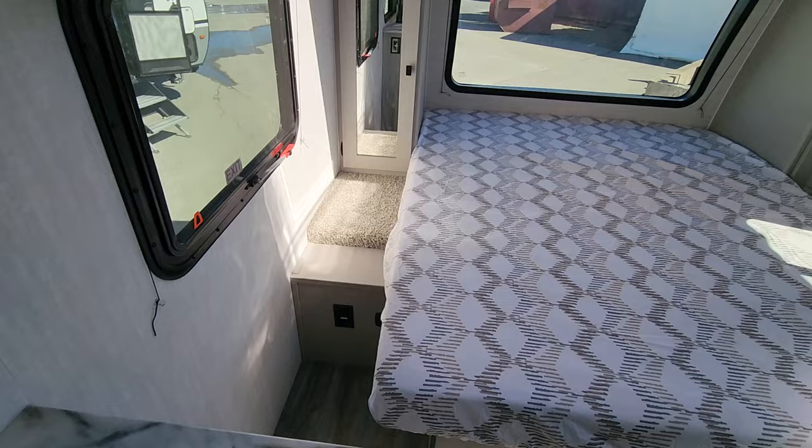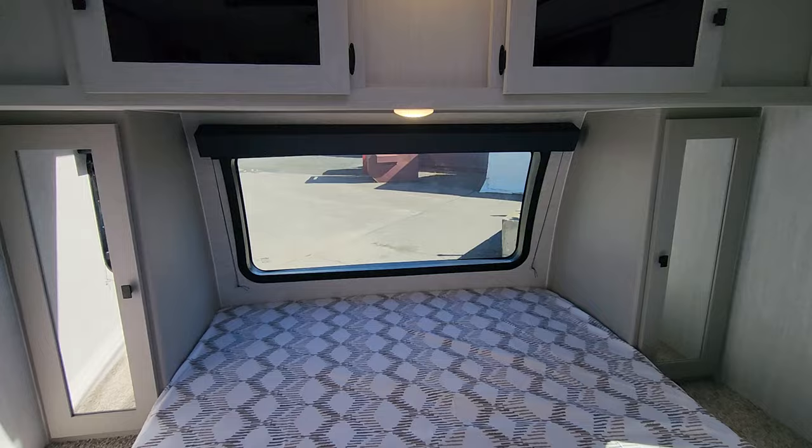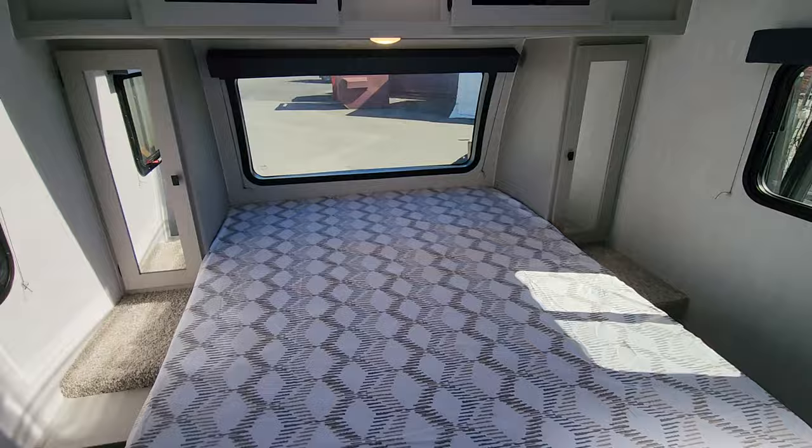We do have power on both sides of the bed — both USB as well as 120 volts. So if anybody has a CPAP machine, you're all hooked up. You've got great storage both above and on the sides for hanging items. Your huge front windshield will have a blackout shade, as do all the windows all the way around, so you can easily pull those down and keep the light out, with great cross ventilation.